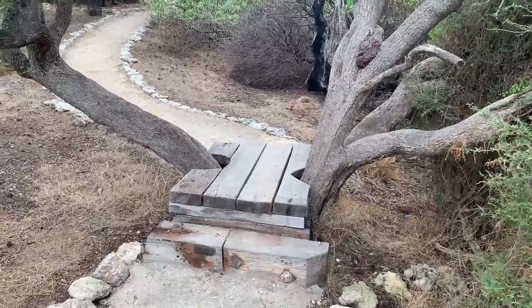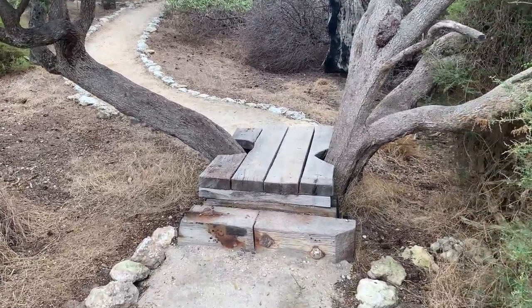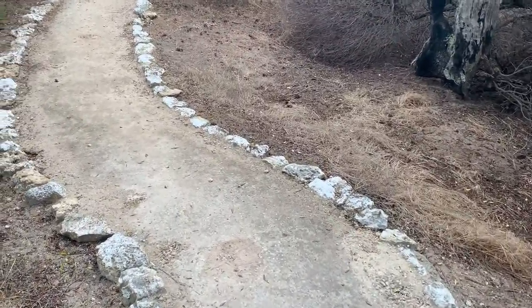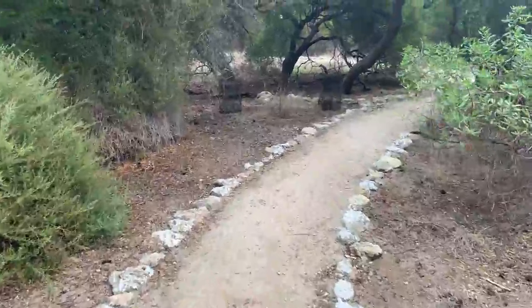Look at here — there are a couple of trees on our way and rather than chopping the trees and damaging them, there is an elevated wooden platform installed in between them and people can walk through that. Such great creativity to conserve nature.